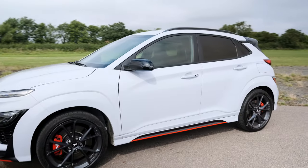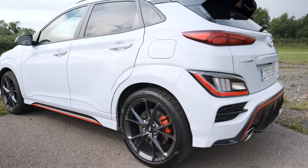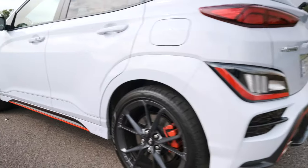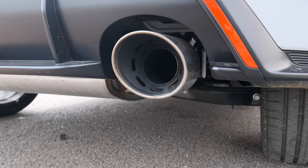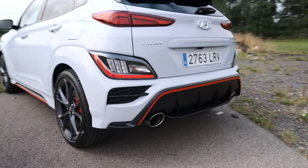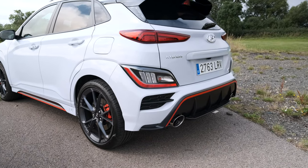It gets 19-inch alloy wheels as standard which are reasonably lightweight, with Pirelli P Zero rubber on it — that's a statement of intent, proper serious track rubber on an SUV. You've got big fat exhausts which are both real and they do pop and bang — that's pretty cool. And you've got multi-link rear suspension, so unlike the Puma which has a torsion bar rear axle, this has got a proper multi-link setup and adaptive dampers.